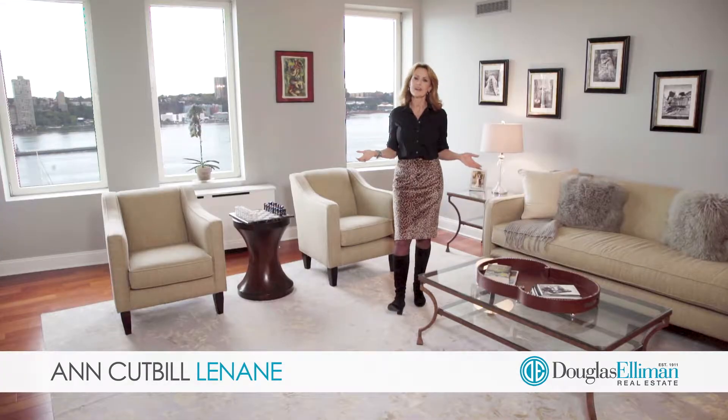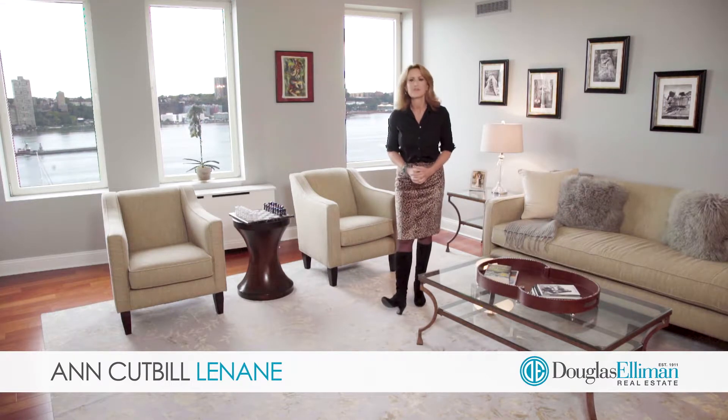Thanks so much for taking the time to tour with me, but I sure hope you'll give me the opportunity to show you this fabulous apartment in person. Thanks for watching.